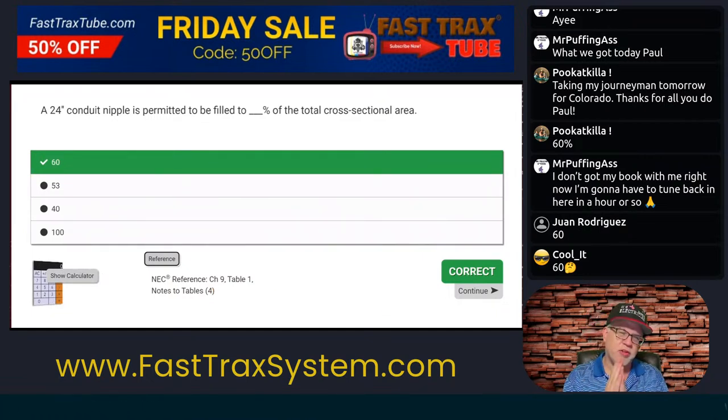We could have used deductive reasoning on this. If you're studying properly, you know it couldn't be 100%. You knew 53 is one conductor, 40 is over two — you didn't see an option for anything else. So what do you got? 60. It can be the only option. That is basically a little deductive reasoning.